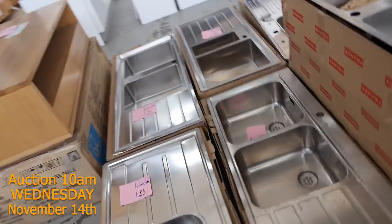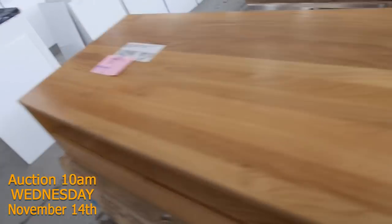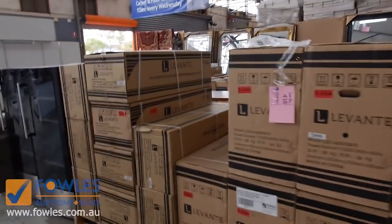Loads of sinks — Frankie sinks, beautiful Frankie sinks. Complete kitchens, air conditioners, more Frankie sinks.